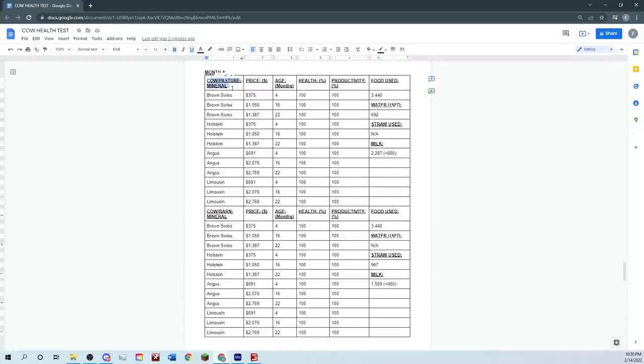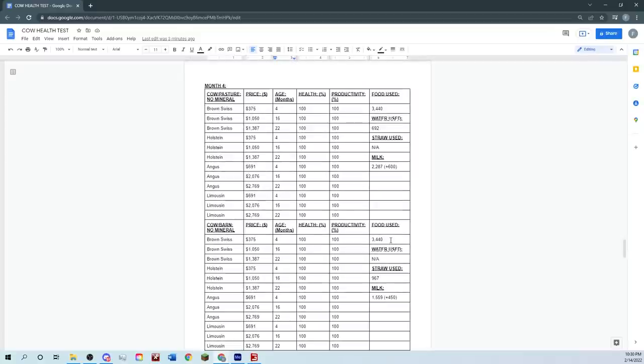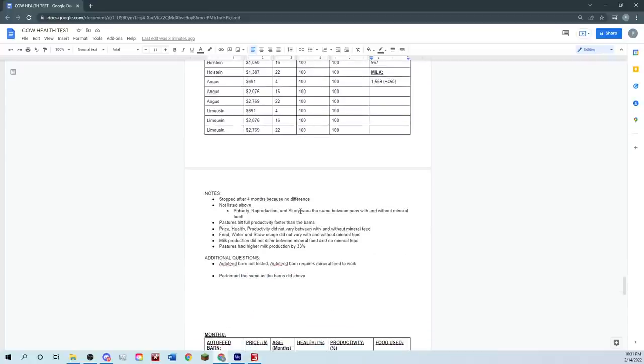Milk production did not differ between mineral feed and no mineral feed. Pastures actually had a higher milk production rate by 33%. The pastures were producing roughly plus 600 per month and the cow barns plus 450 per month. Food usage is about the same between the two. With and without mineral feed they use the same amount of food and produce the same milk — everything was identical.